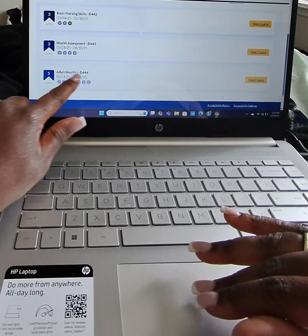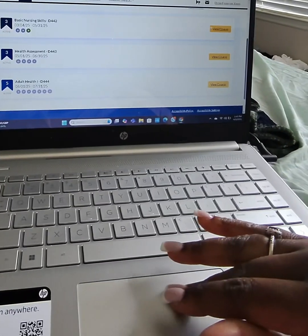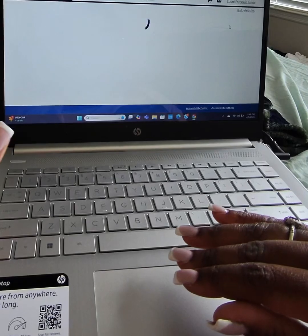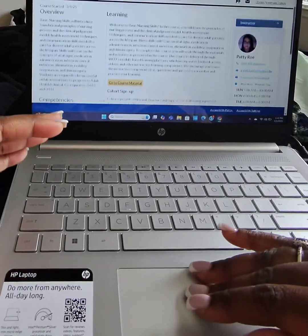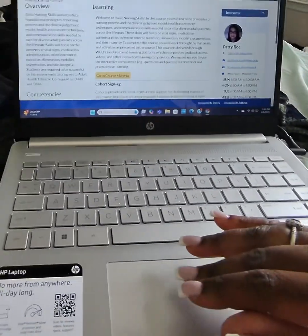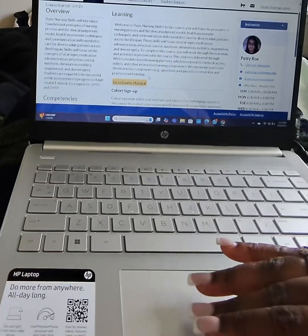These are the projected dates of when I will get those classes completed. For Basic Nursing Skills, this is where you will learn all about going to labs and what's required in labs. This is the course that teaches you basic nursing skills, like taking blood pressures, dealing with Foley catheters and IVs, and things of that nature.